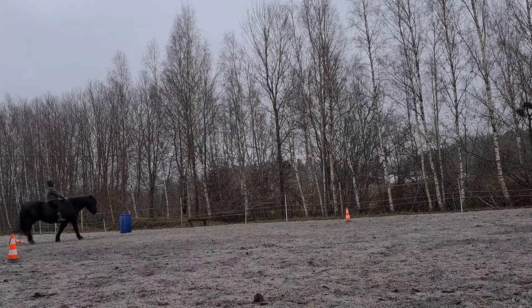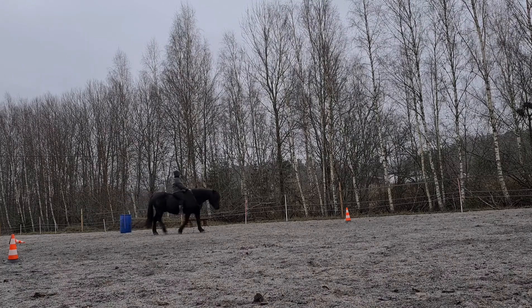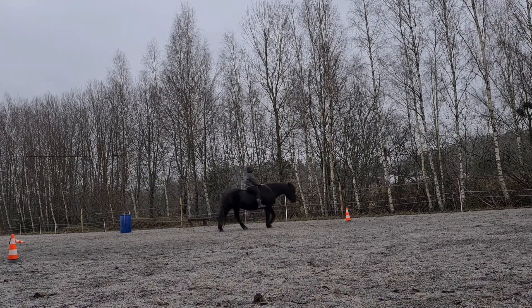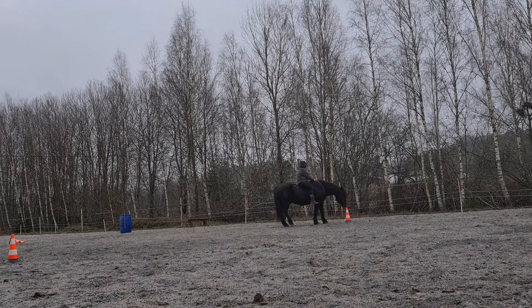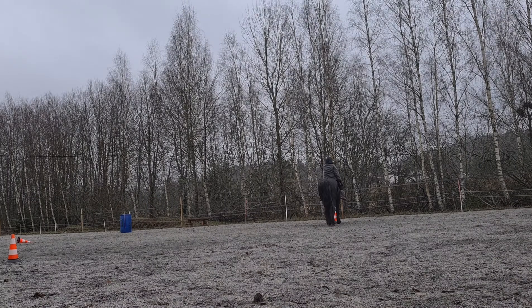Hi everybody, this is me and my host Shai. We are on the third session of Point2Point riding bridleless with the neck ring. This is where we picked up from yesterday, and I feel like he really understands the exercise.